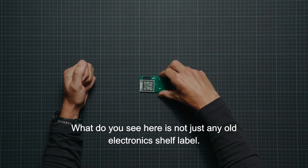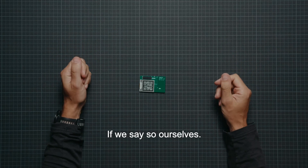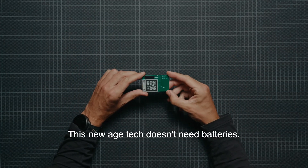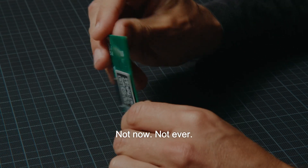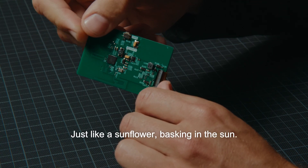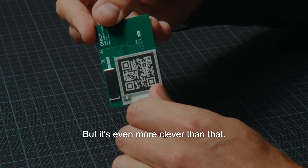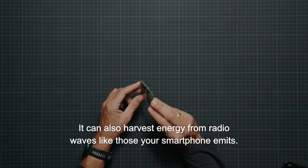What you see here is not just any old electronic shelf label. It's a rather extraordinary little thing, if we say so ourselves. This new age tech doesn't need batteries — not even one, not now, not ever. How does it pull this off? By harnessing ambient energy, just like a sunflower basking in the sun. But it's even more clever than that: it can also harvest energy from radio waves, like those your smartphone emits.